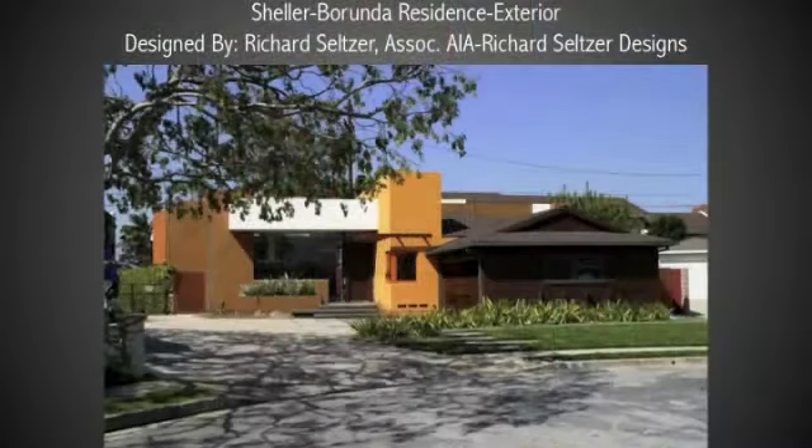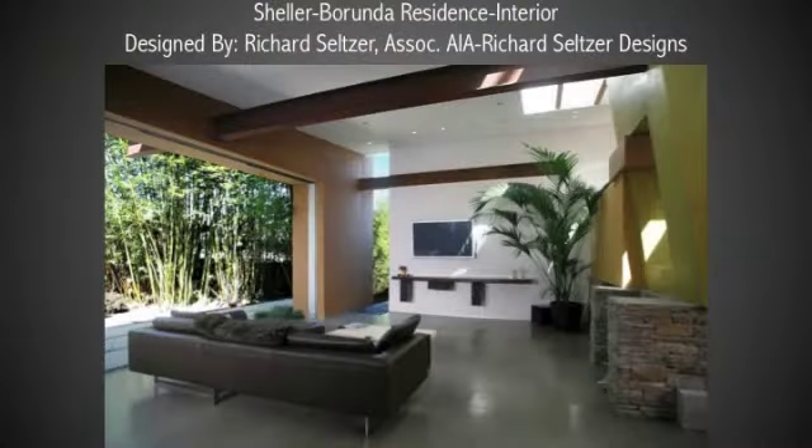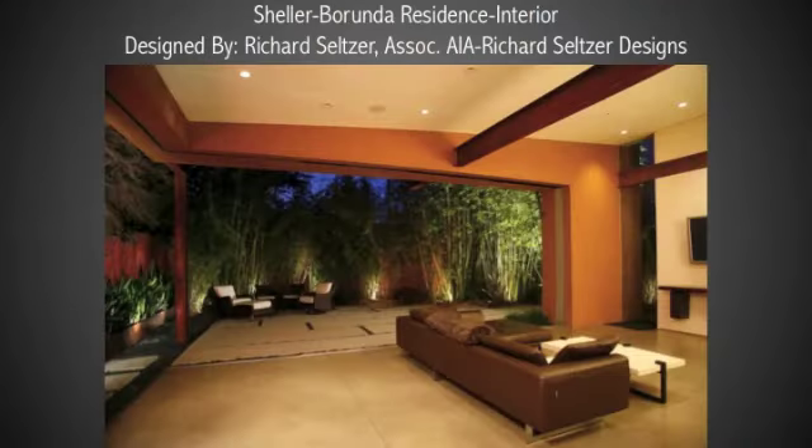The fourth house on the tour is a project designed by Richard Seltzer, which perfectly embodies the spirit of California living. It's a lovely cul-de-sac house, contemporary California style. The house is extremely bright, it's extremely livable, and it provides a feeling of peace that makes you not really want to leave.